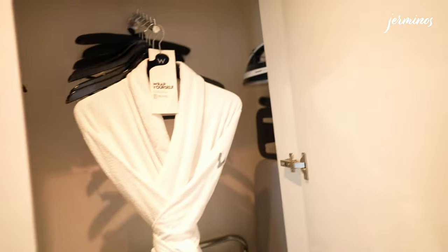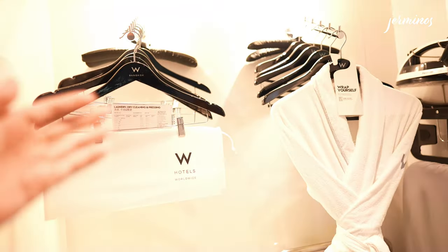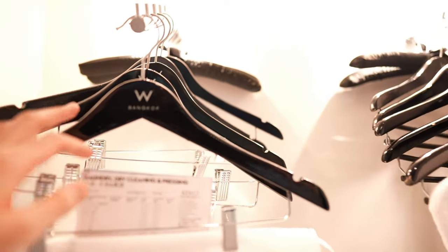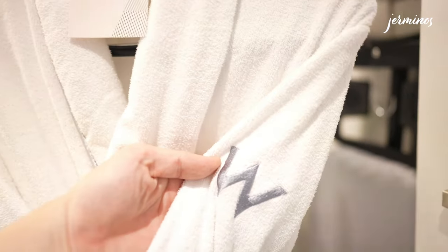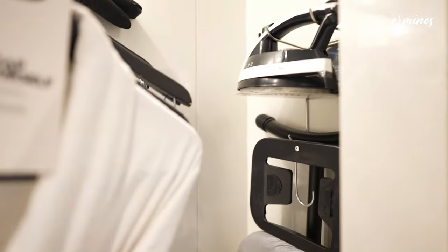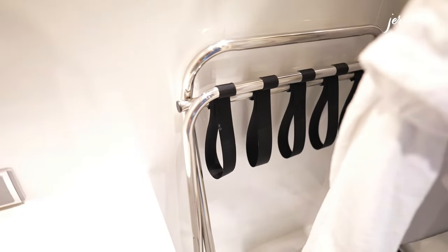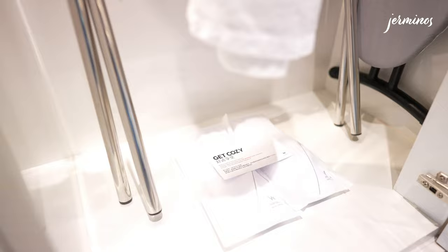On the right is the cupboard. The thing about this cupboard is that the hangers face you rather than horizontally. You have wooden hangers and cloth hangers behind. Here is the bathrobe with the W logo embroidered on it. On the right side you get the iron and ironing board, an additional luggage rack below, and bathroom and bedroom slippers.